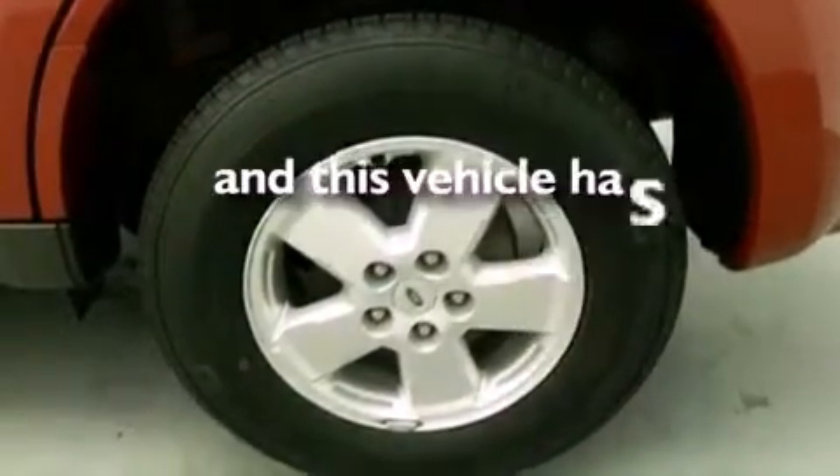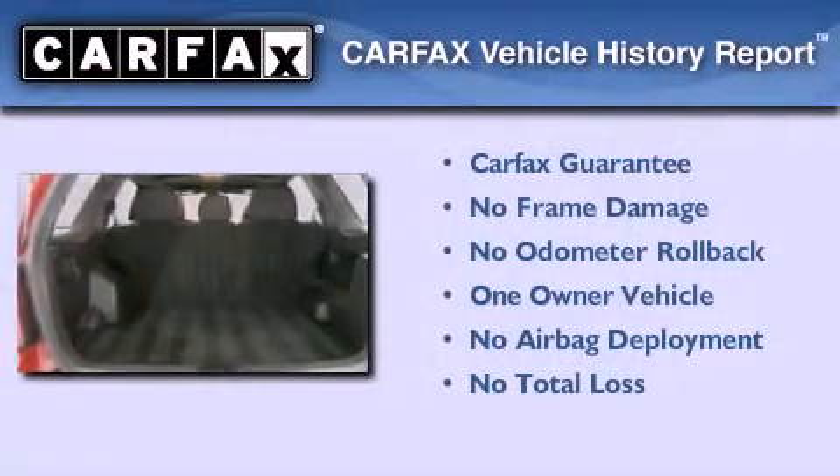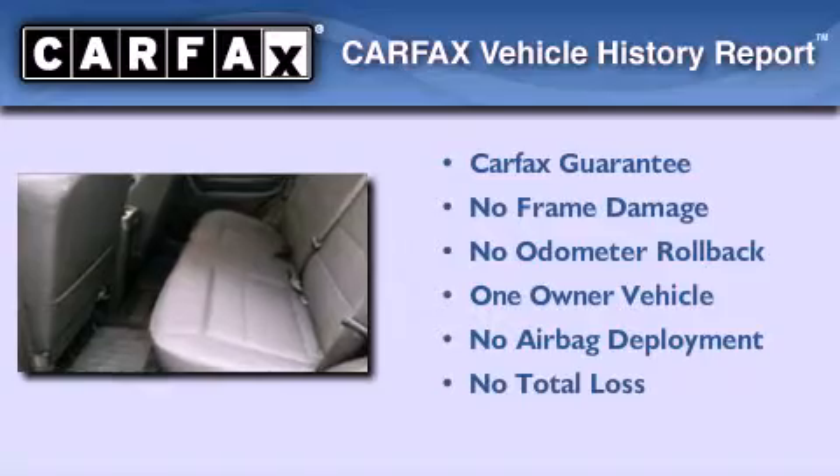This vehicle has less than 52,000 miles. This Ford has had only one owner and it qualifies for the Carfax buyback guarantee.